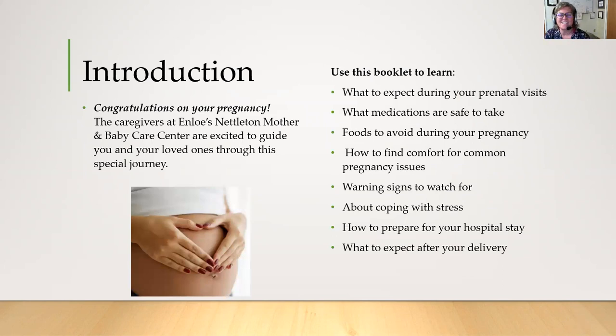Congratulations on your pregnancy. The caregivers at Enloe Nettleton Mother and Baby Care Center are excited to guide you and your loved ones through this special journey. This booklet is going to help you learn what to expect during your prenatal visits, what medications are safe to take, foods to avoid during your pregnancy, how to find comfort for common pregnancy issues, warning signs to watch for, how to cope with stress, how to prepare for your hospital stay, and what to expect after you deliver.